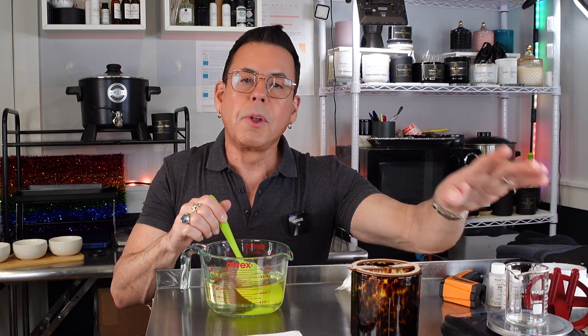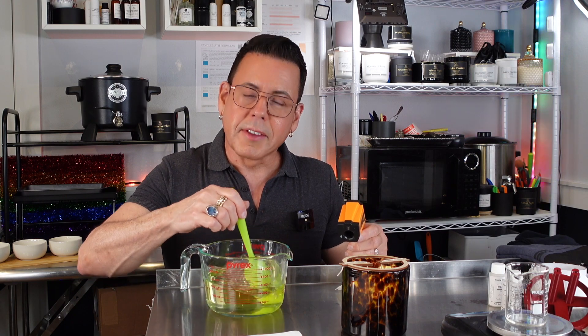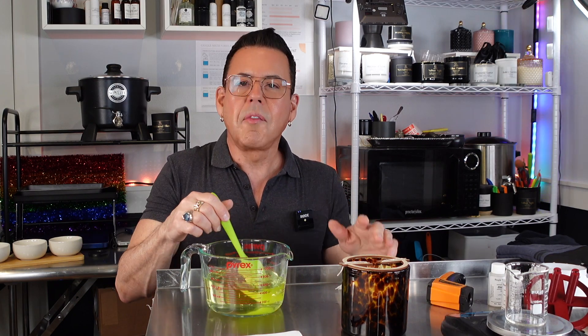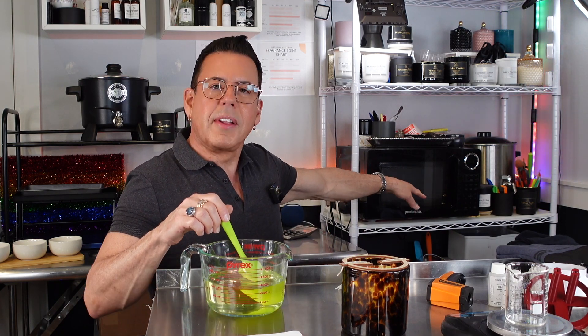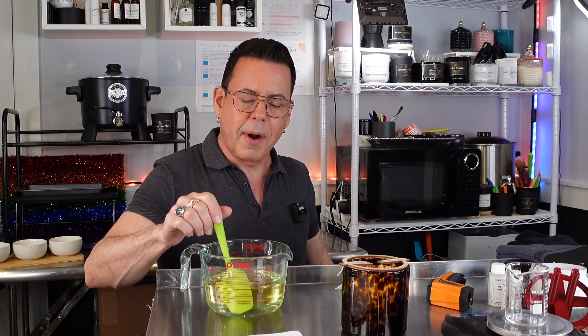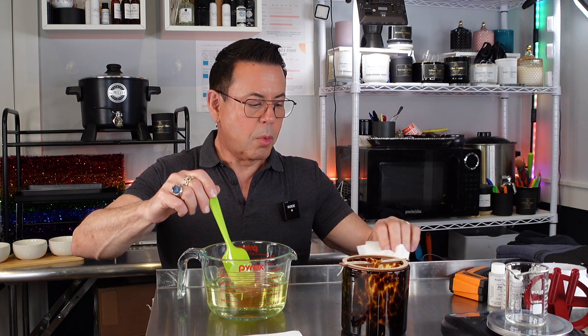I'm looking for a pour temperature between 180 and 185°F — I don't want the wick stickers to come off the vessel. I love using the microwave to make candles; it's so easy, no mess from a double boiler. I paid about $85 for this microwave at the supermarket. One thing I like about having a stainless steel table is that it cools the glass pyrex faster. At 189°F I'll stop stirring — I don't want any bubbles.